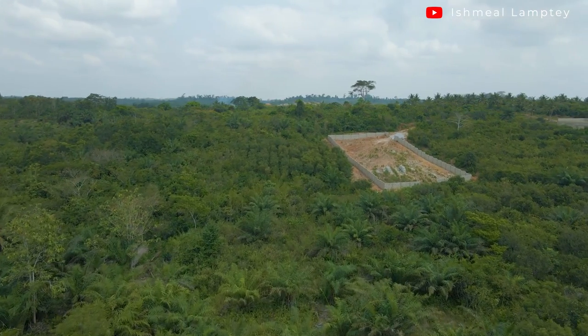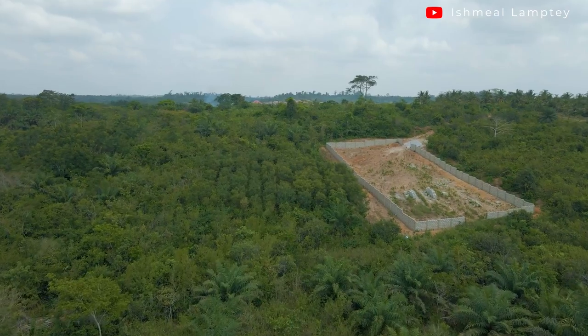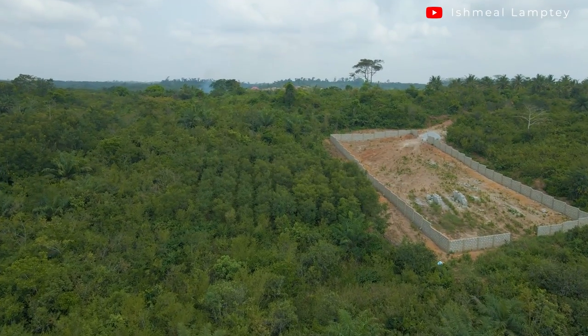I also try to create a memory throughout the project — from how the place looked before it started, with footage of just trees, through clearing the land, profiling, digging, and constructing the foundation. I document all of that so that when the project is done and I'm handing over your keys, I also hand over the memories so you can sit back, watch it all, and feel proud of how far you've come.